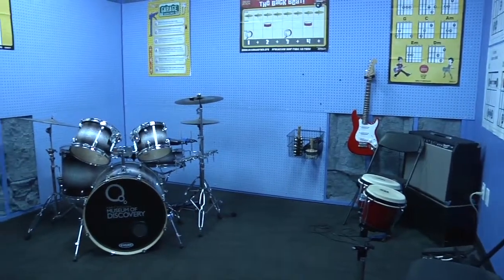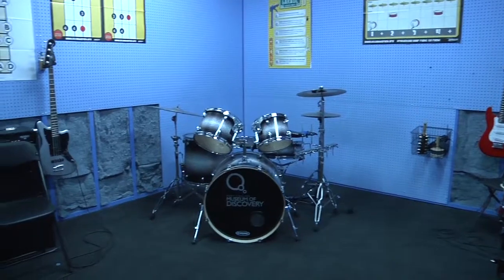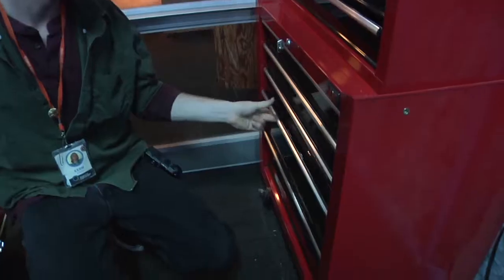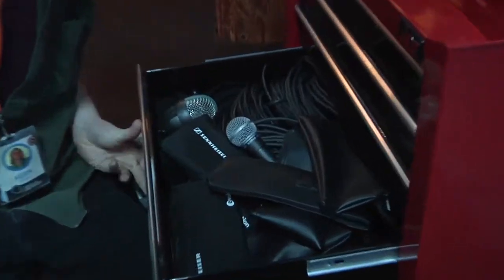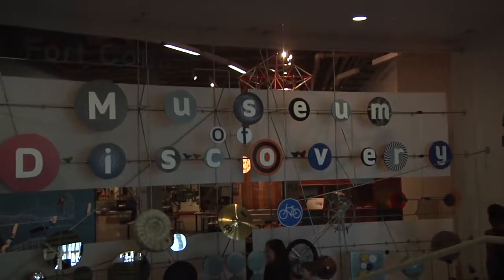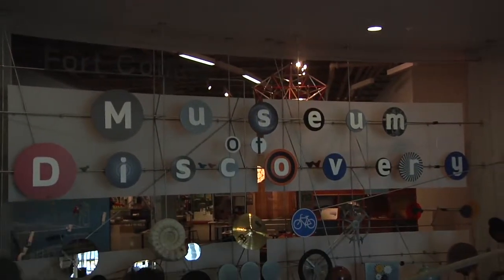The museum is also fully equipped with a music garage, open from 1 to 3 p.m. every day. Additionally, upon reservation, you can use the garage every Thursday to record your own music. With so much to offer, the Fort Collins Museum of Discovery is a perfect place to get away.